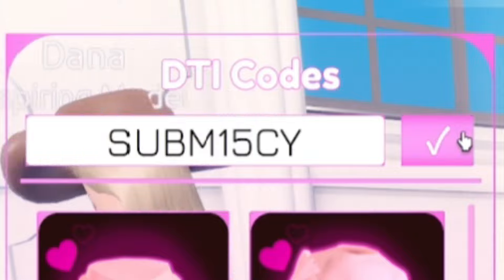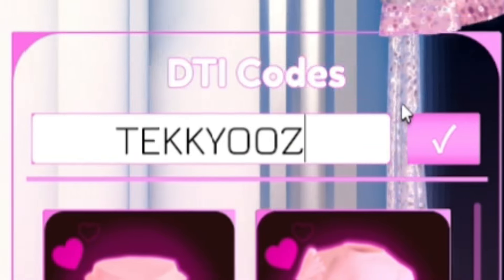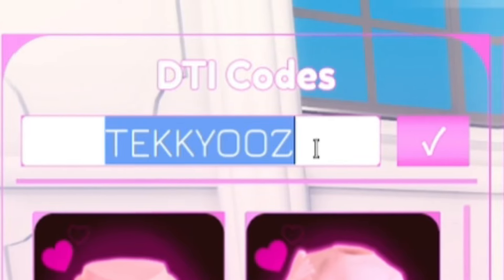Next we have LaBoots — L-A-B-O-O-T-S. LaBoots will give you some boots — I'm pretty sure those are the black boots you can see there. Then we have the code TekkyOoz — T-E-K-K-Y-O-O-Z. Redeem that one for even more rewards.